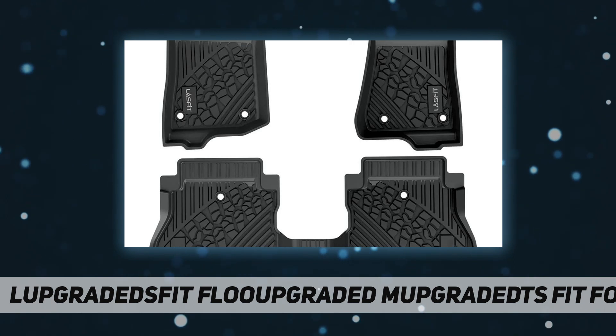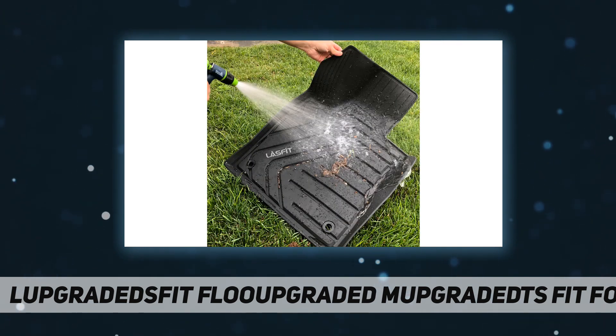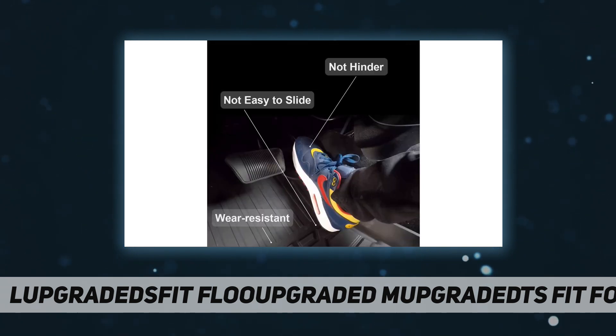Lifetime warranty, plus no-hassle returns for any reason within 45 days. Last Foot focuses on providing high-quality products and values the customer's purchasing experience. If you're not sure whether the floor mats will fit, or don't know which model to choose, please contact us before purchasing.